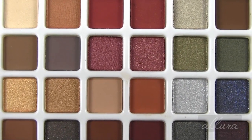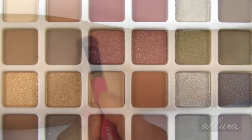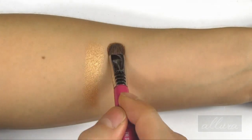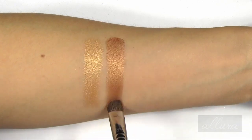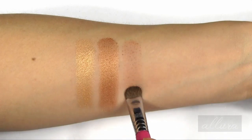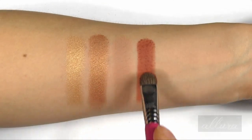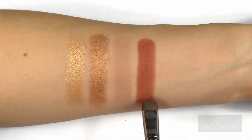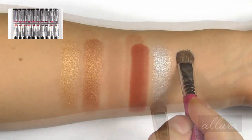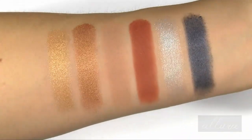In the third row we have Desert Mist, Butter Rum, Macaroon, Chutney, Nimbus Cloud, and Moonlight Blue. Desert Mist is an orange-gold with a frost finish. Butter Rum is a copper metallic brown. Macaroon is a very soft browned nude. Chutney is a very warm-toned sort of cardamom orange-brown. Nimbus Cloud is a glittery silver. And Midnight Blue is a navy blue with lighter blue glitter. Here is your third row of colors from the palette.